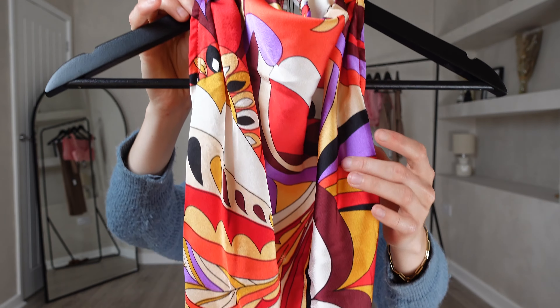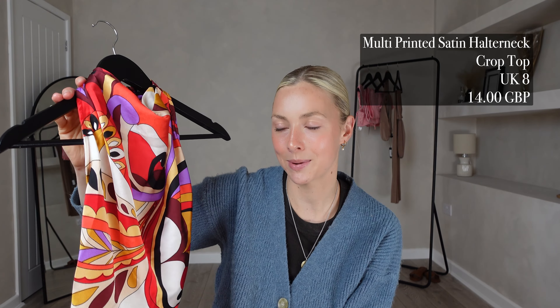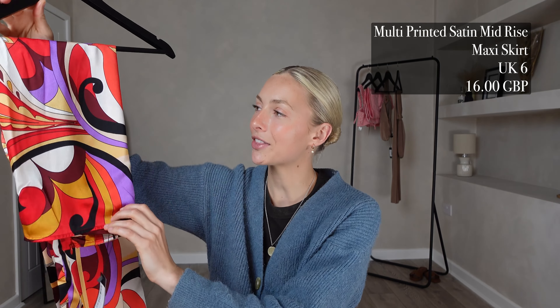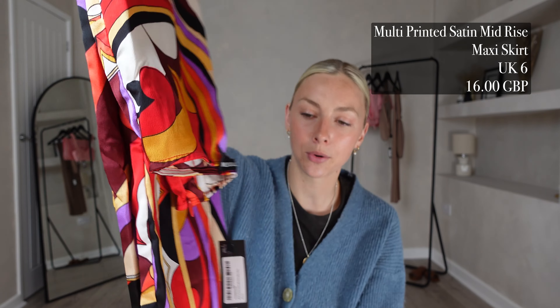For outfit number one, I picked out the multi-printed satin halter neck crop top. I got this in a UK 8 and it was £14. I am a sucker for a pop of colour on holiday — it looks so bright and vibrant and it makes your tan stand out that little bit more. I'm pairing it with the matching multi-printed satin mid-rise maxi skirt. I got this in a UK 6 and it was £16, so I did size down in this one. Both pieces are in a really lightweight satin material, so it will be perfect for holiday — nice and cool and super soft. Let's try it on and see what we think.